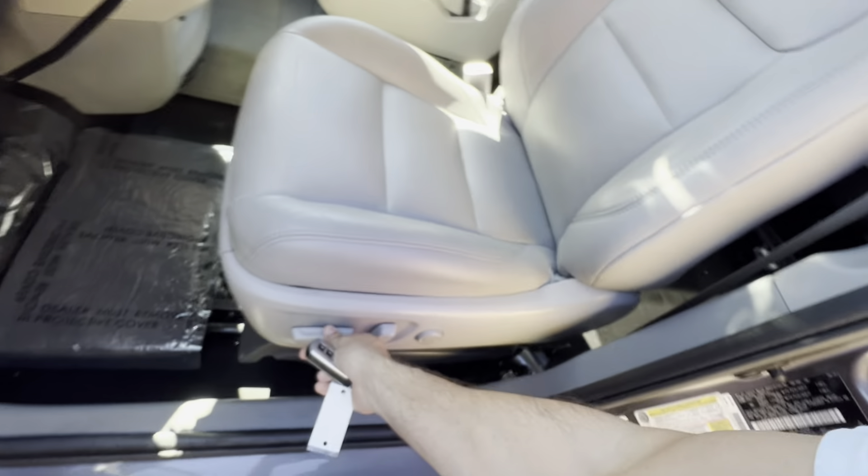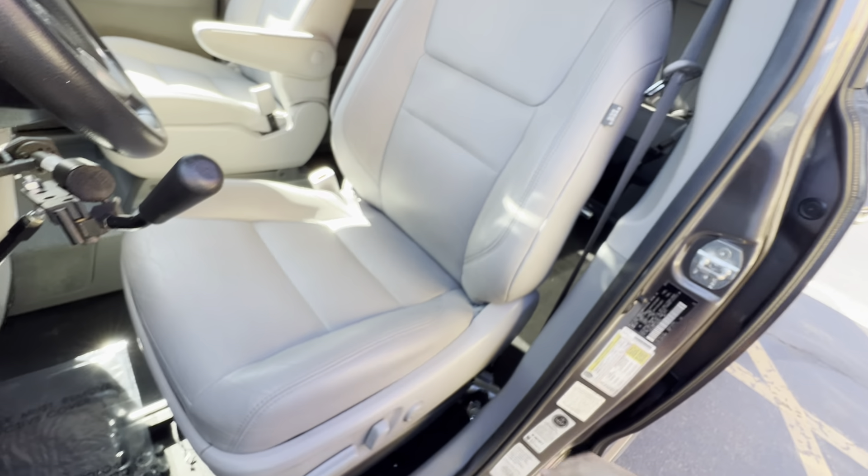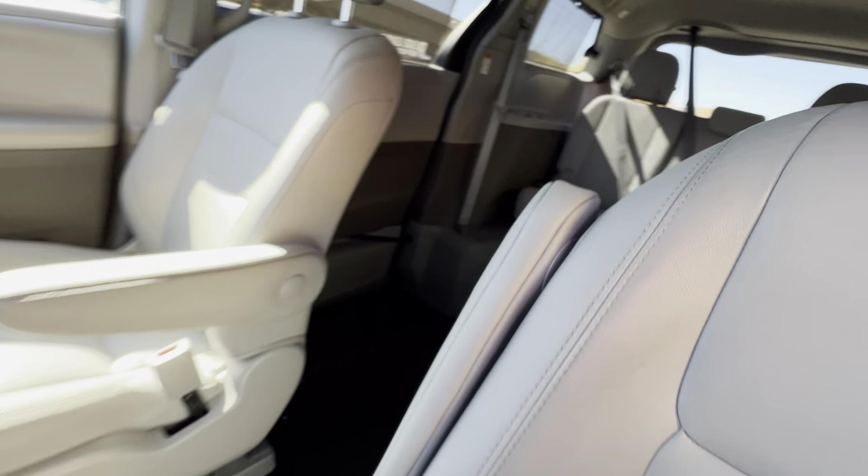Inside the van we've got the power seats and the leather — excellent condition, works great. I'm a non-smoker and I can smell smoke from a mile away. No signs of any smoke or unusual odors in this van.